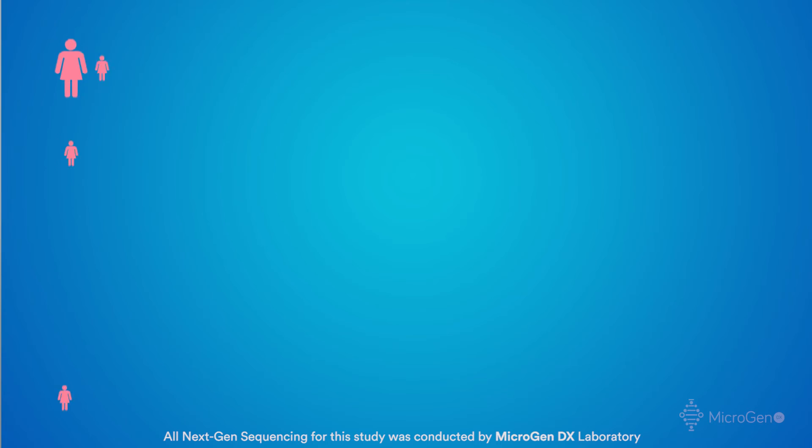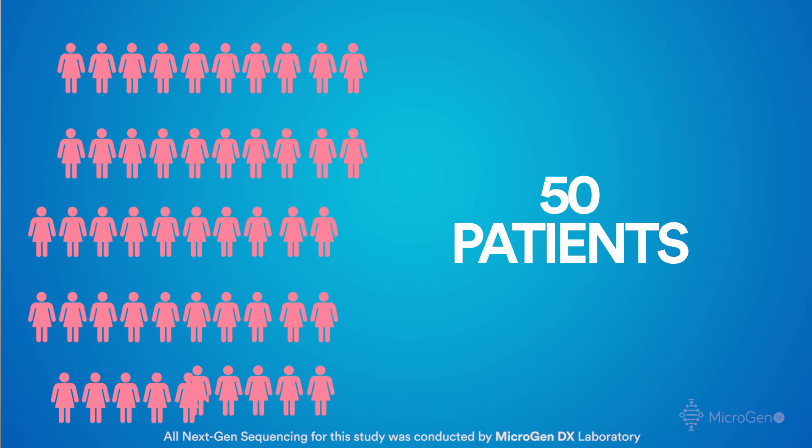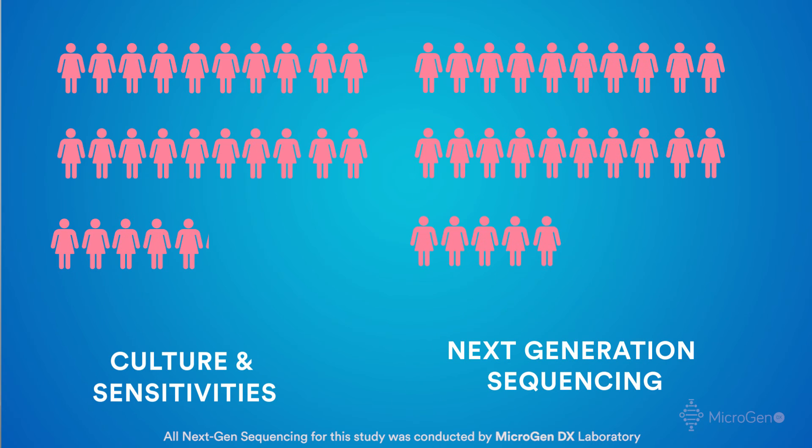All patients' urines were sent for both culture and sensitivity results and next-gen sequencing. Approximately half of the initial preliminary patients were sent in each group, so approximately 25 in each group.